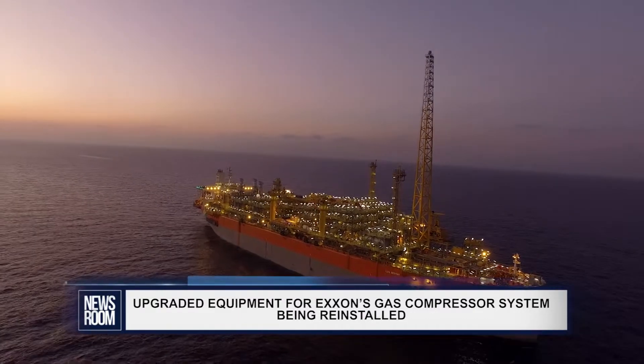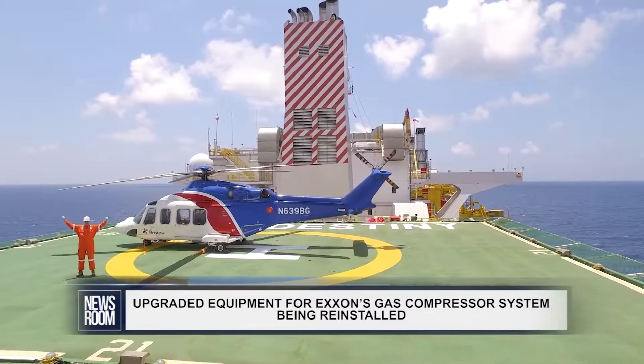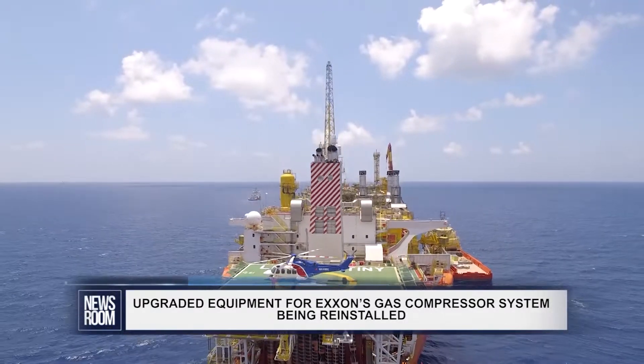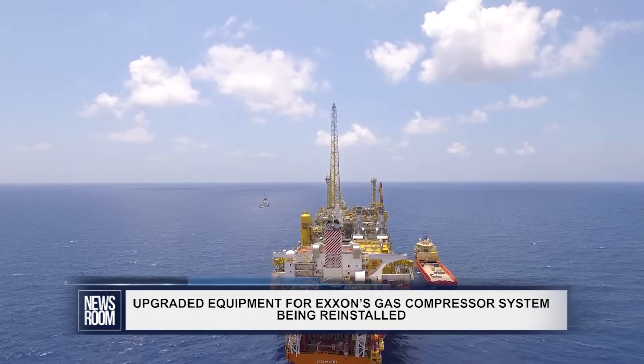The damaged gas compressor was reinstalled in April, but it was subsequently discovered that there was another problem with the discharge silencer. Resultantly, the oil company significantly reduced its production to just 30,000 barrels. Operations had ramped back up subsequently.